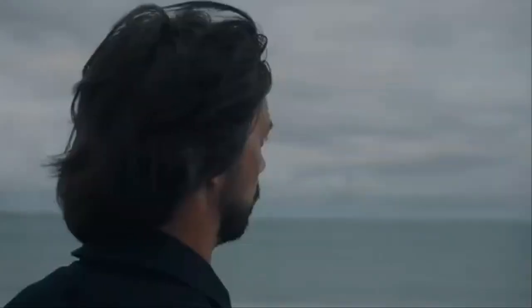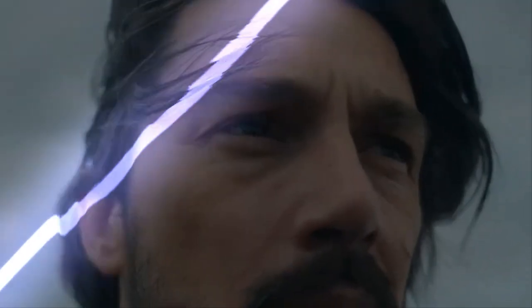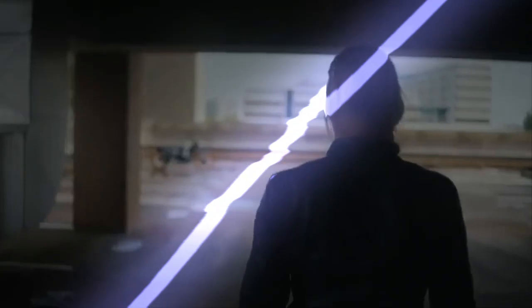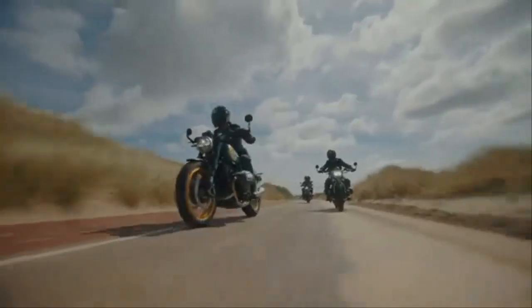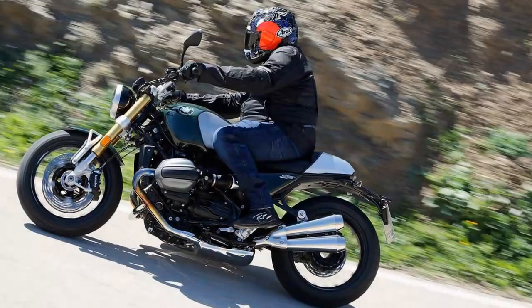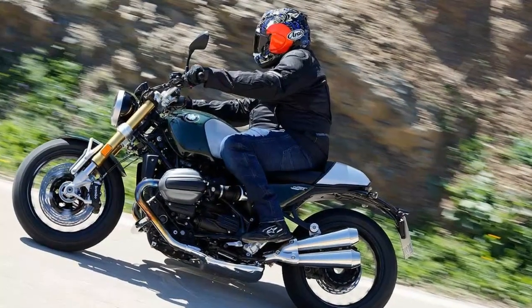BMW's iconic R9T, introduced a decade ago, has undergone significant upgrades for 2024. However, instead of leaving the model's distinctive name untouched, BMW has added a 12 right in the middle, resulting in the new name, R129T.